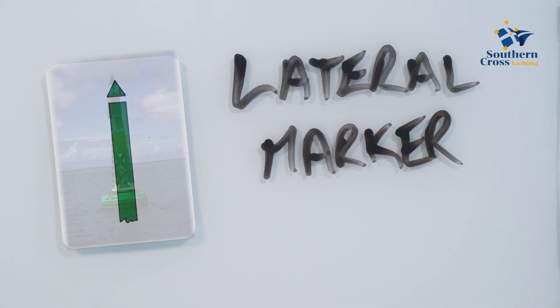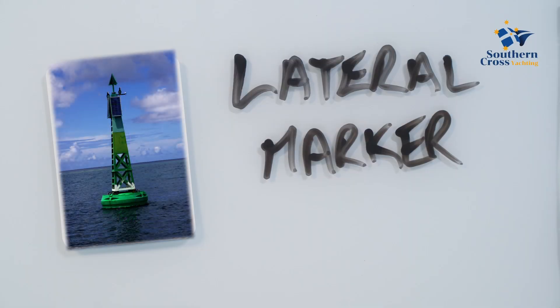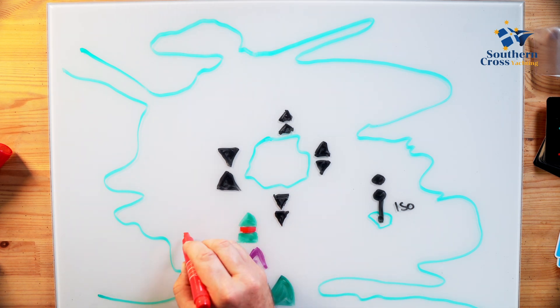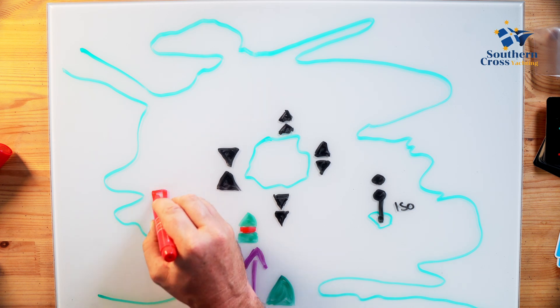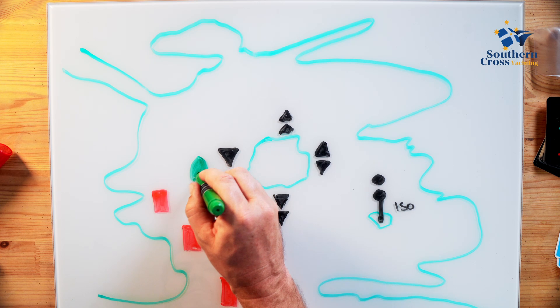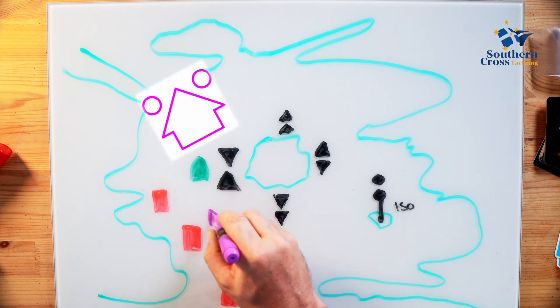These directions are relative to the direction of voyage, which is usually an upstream direction. A vessel heading in the direction of voyage should keep port marks to its port side and starboard marks to its starboard side. The direction of voyage can be seen on the chart by identifying the direction of voyage symbol.